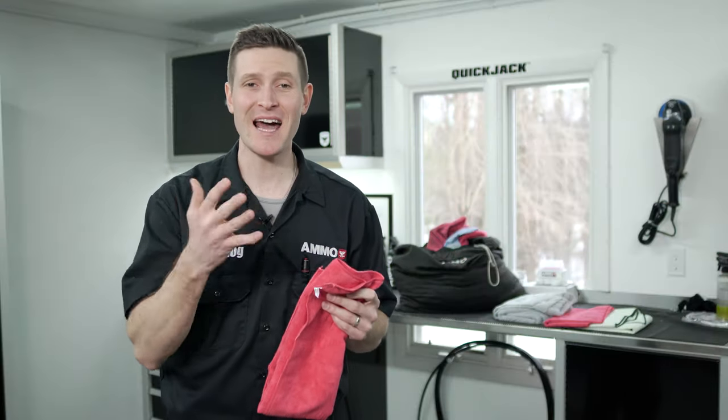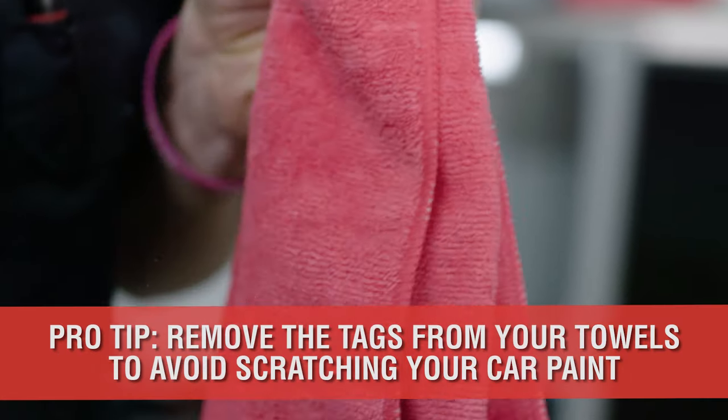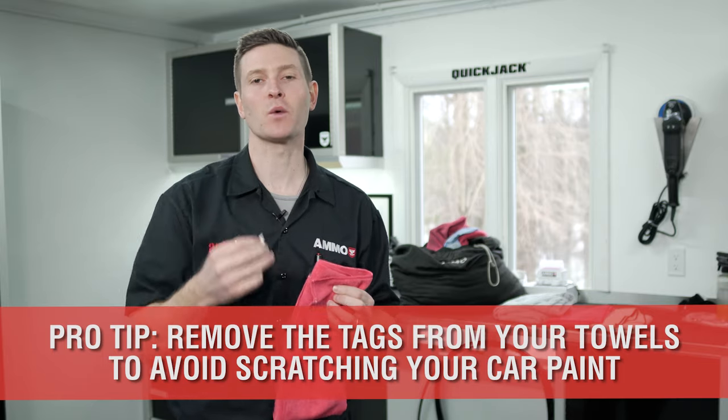Microfiber towels are fantastic tools and have changed the way we detail our cars. One last tip: with any new microfiber towel, be sure to remove the tag to avoid any micro-marring on the clear coat from accidentally rubbing the paint during the wiping process.